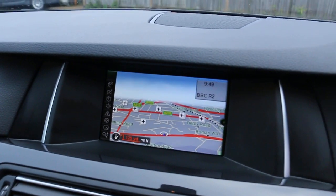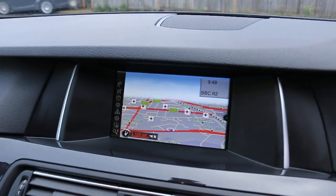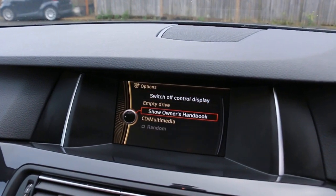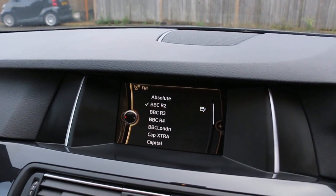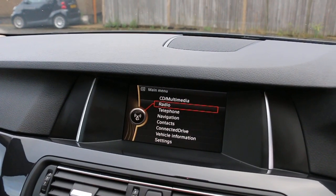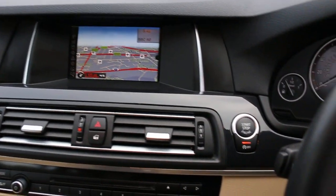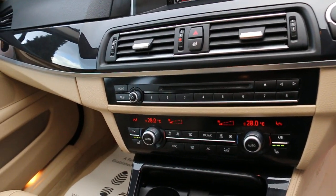The car has satellite navigation, telephone Bluetooth connection, electronic owner handbook, DAB radio, push-button start, and auto start-stop function, along with two-zone climate control air conditioning.